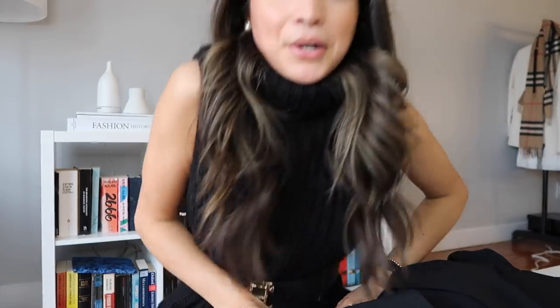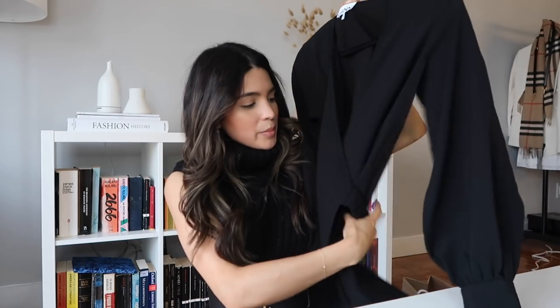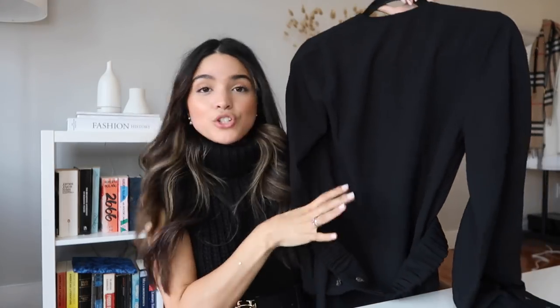Anyways, let me show you the items I picked up yesterday. I got something from Holt Renfrew — a pair of shoes — and some stuff from Sephora. Starting with the dress: I picked up a black crepe dress — I think it's Ghani, someone correct me. You'll have seen this in a reel. It's got the most beautiful silhouette with an elasticated waist detailing and really beautiful balloon sleeves.